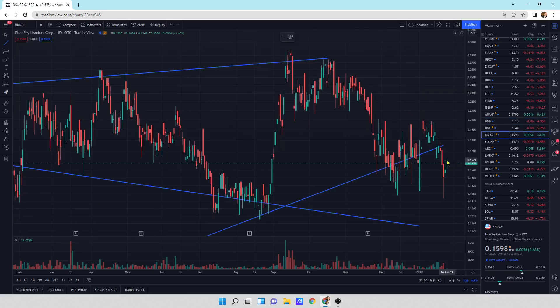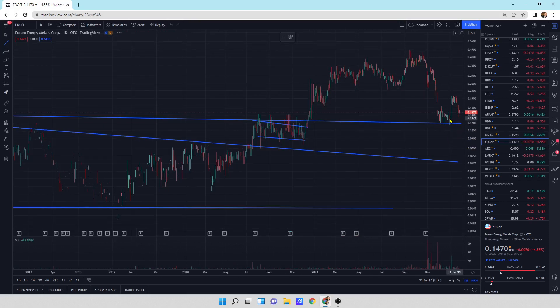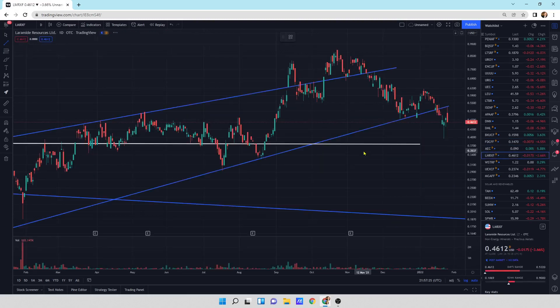Blue Sky Uranium going up today — I'm not as bullish on this one at the moment, because the way this thing came down and sold off, the bounce coming up is kind of weak. So we might roll back over for Blue Sky in the very short term. Forum Energy Metals — it's just moving sideways, down 4.55% on the day. We're almost at the support line doing a retest. Field Energy popping higher today, looking better than the rest of the group — that's for sure.